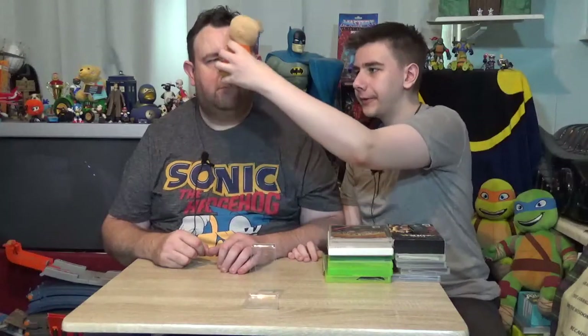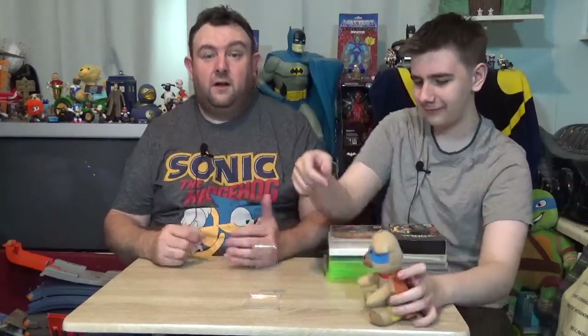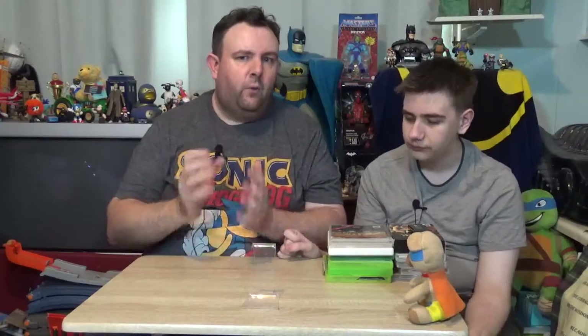Hello and welcome to the channel. I'm Simon, this is Brett. And welcome to the first episode of our £1 or less video games.